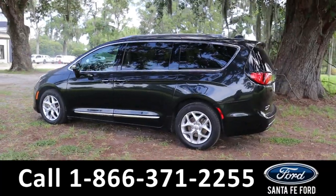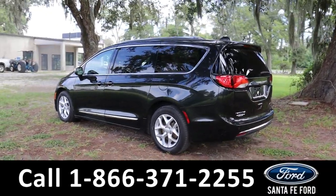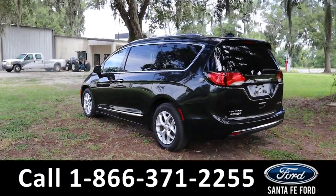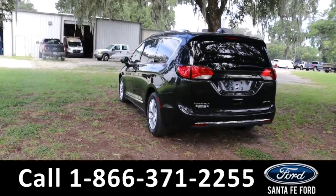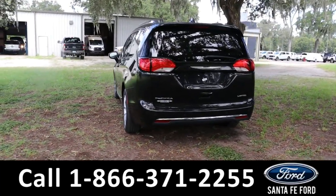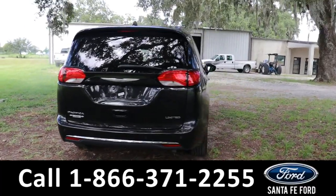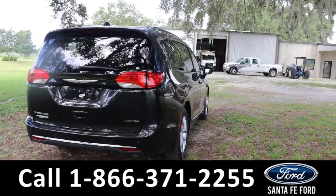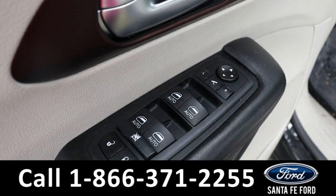Around the back we also have a rear view cam and remote keyless access to the trunk. If you have any questions, please feel free to reach out to us at the phone number below, or you can always look us up at santafe4.com 24/7.